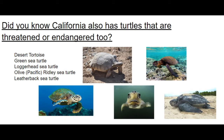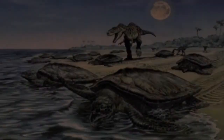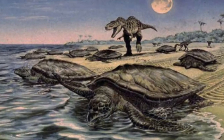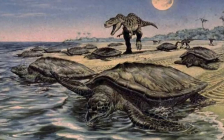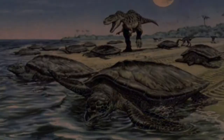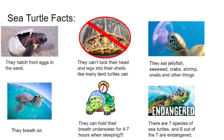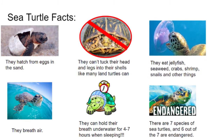Turtle Alley didn't just make the alley more beautiful — it teaches people about turtles and how to help them. Did you know California also has turtles that are threatened and endangered? Here are some sea turtle facts: sea turtles have been around since dinosaurs roamed the earth, and they hatch from eggs in the sand.